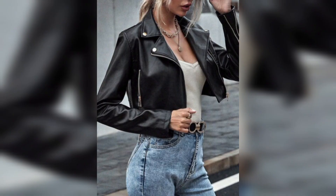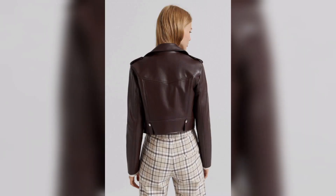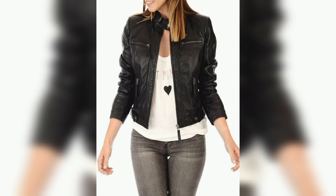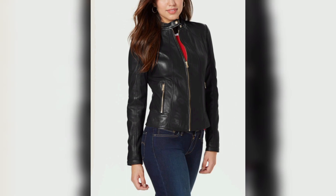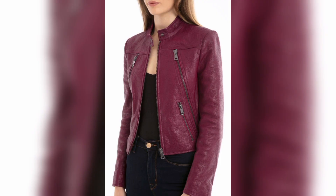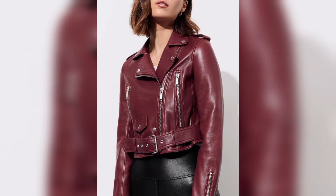They can style the leather jacket with any clothes inside it because a leather jacket gives a very cool look to the women and it enhances their beauty and power.